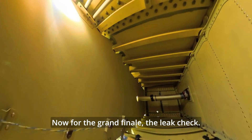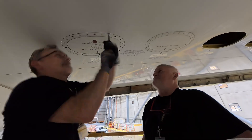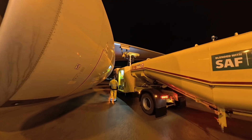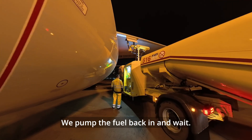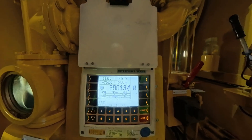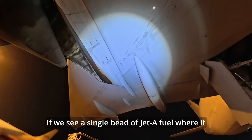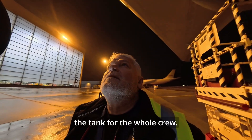Now for the grand finale: the leak check. The access panel is sealed up. We pump the fuel back in and wait. If we see a single bead of Jet A fuel where it shouldn't be, it's back into the tank for the whole crew.